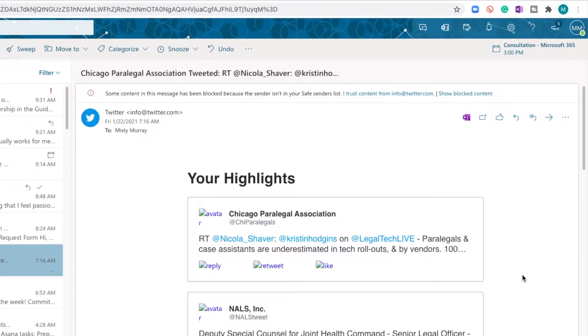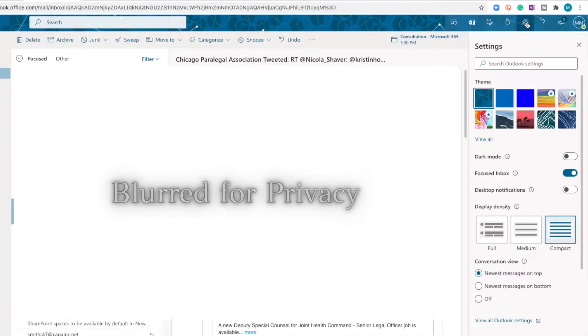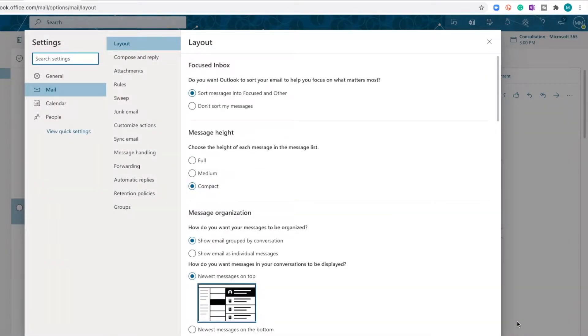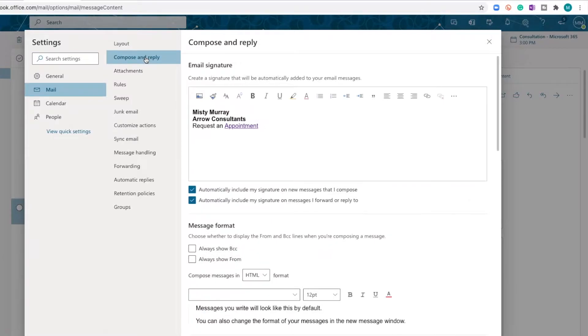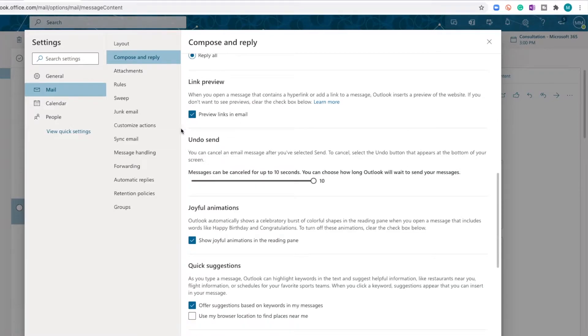Head up to the gear icon and click it. Scroll all the way down to 'View all Outlook settings.' This opens an entirely new tab with all your settings options. From there, focus on 'Compose and reply' — click that and scroll down until you see 'Undo send.'